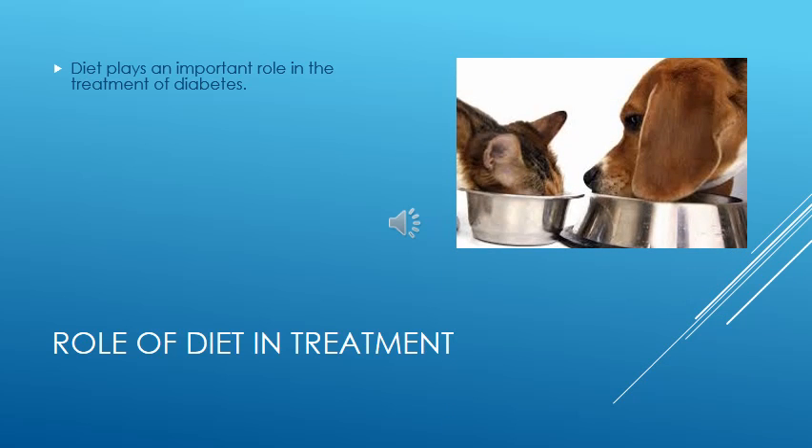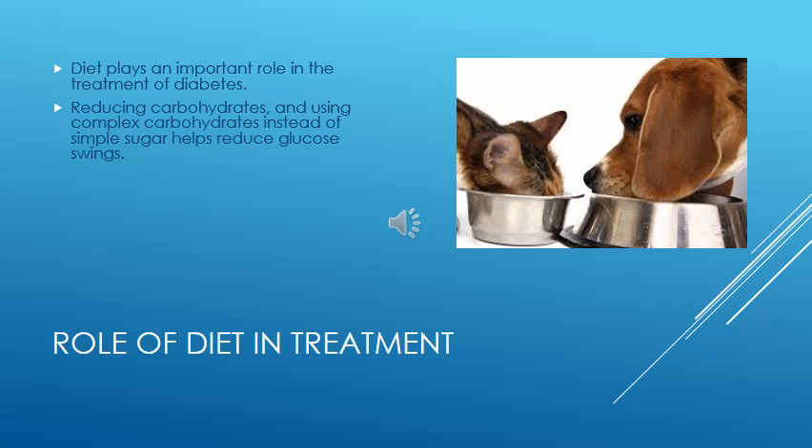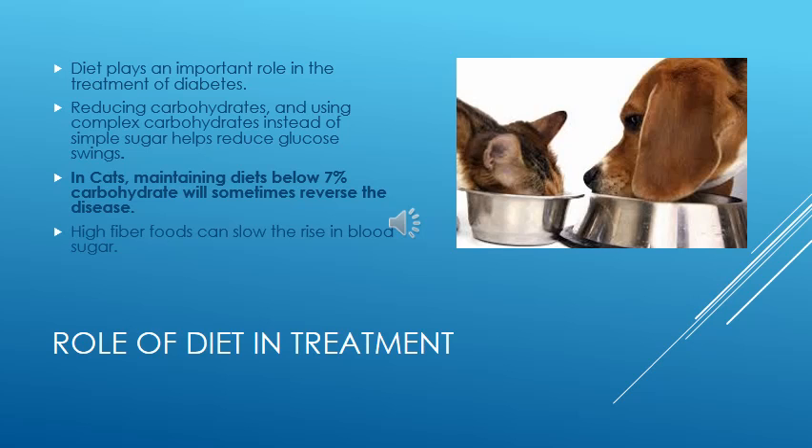Diet plays an important role in the treatment of diabetes. We know that obesity and excessive carbohydrates predispose to diabetes, so reducing carbohydrates and using complex carbohydrates instead of simple sugars helps reduce glucose level swings. In cats, reducing carbohydrates to less than 7% of the diet will sometimes actually cure the disease. Increased fiber slows the absorption of sugar and leads to better blood sugar control. Maintaining a schedule of twice daily feeding and insulin administration leads to the best regulation in most pets.